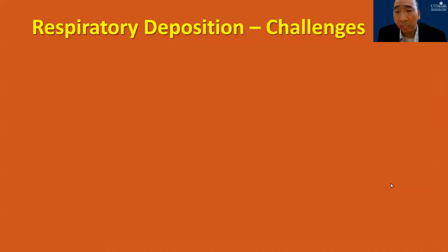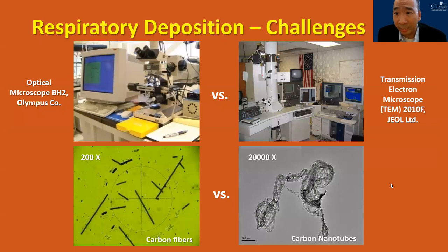The problem is carbon nanotubes are in the nanoscale — it is impossible to use an optical microscope to measure and count every single carbon nanotube. I figured out a special experimental approach to use size-classified carbon nanotubes and a nanoparticle sizer to indirectly estimate the carbon nanotube deposition in human airways. Four carbon nanotube materials were used: stacked cup carbon nanotubes, single-wall carbon nanotubes, multi-wall carbon nanotubes, and graphite.